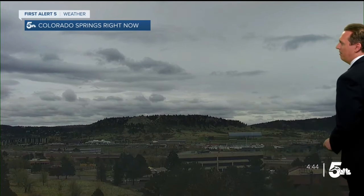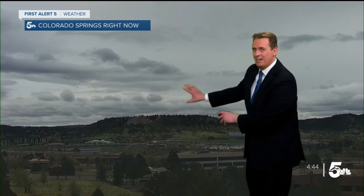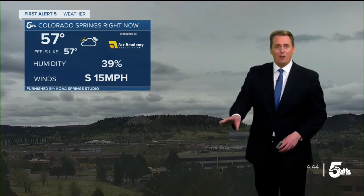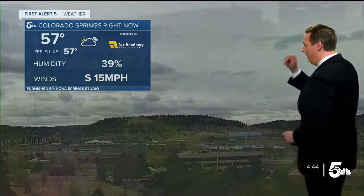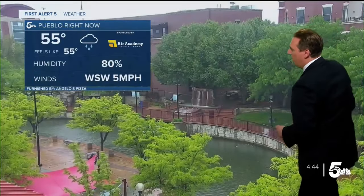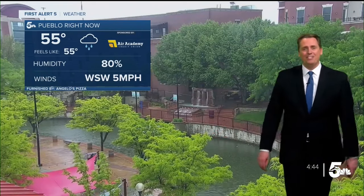Live look here in Colorado Springs from our sky cam — you can see the clouds moving ever so slowly from right to left on your screen. That is the rain that is starting to move in. Current temperature right now is 57 degrees with a south wind around 15 miles an hour. Down south in Pueblo on the River Rock cam, you can see it's actually raining there with a current temperature of 55 degrees.